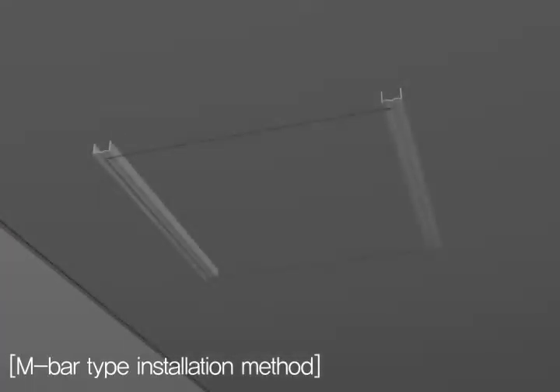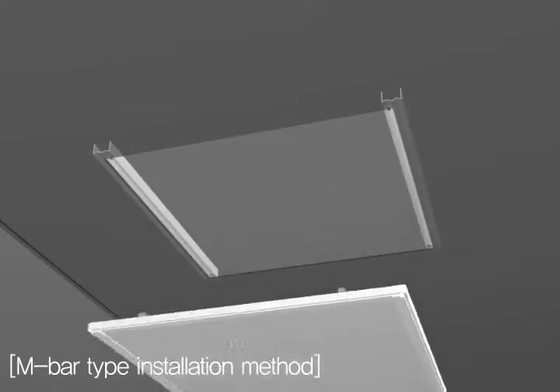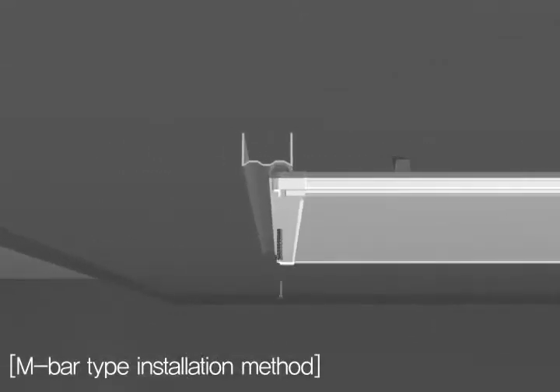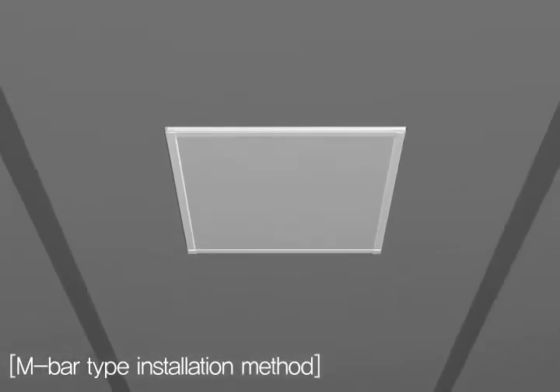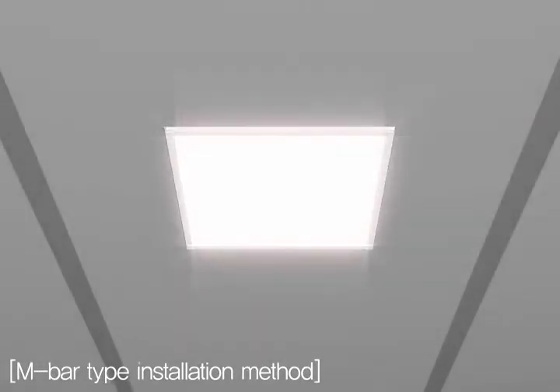M-Bar type installation method: leave the flat lighting on the ceiling of the M-Bar structure, then tighten screws on the four sides of the frame holes. After tightening, plug up the holes with silicon caps for a sturdy and neat finish.